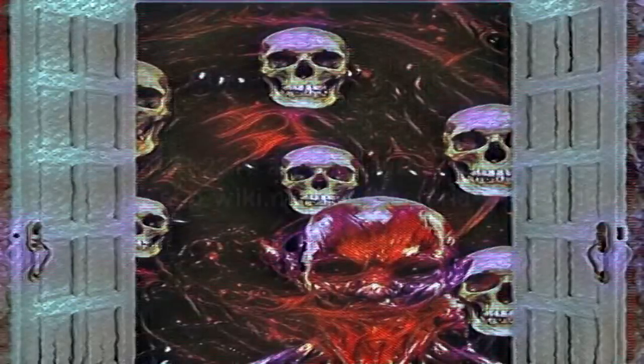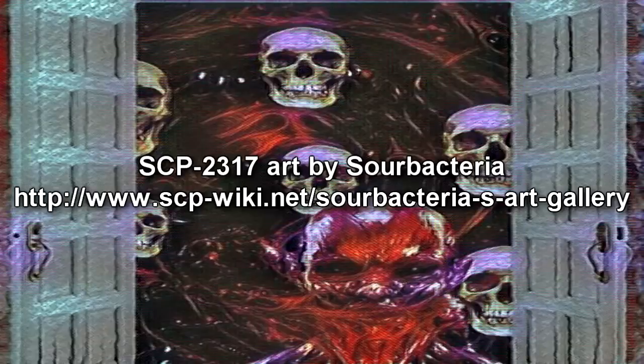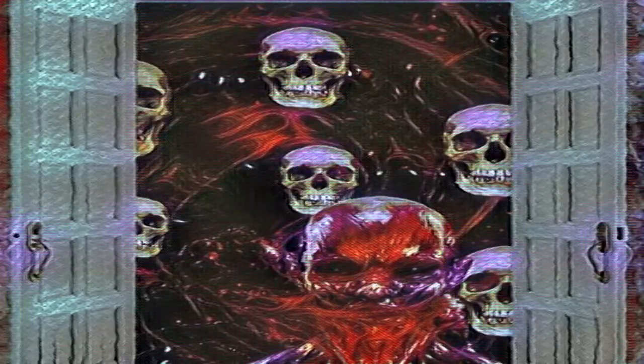SCP-2317. Item number SCP-2317. Object Class: Keter. Special Containment Procedures: SCP-2317 is to be secured at Containment Area 179 in a reinforced 3m x 3m x 3m containment chamber. Armed guards are in place at all times. All personnel must rotate out for psychological counseling and undergo heavy psychological testing. Individuals must score at least 72 points on the Milgram Obedience Examination, be unmarried, have no offspring, and express total loyalty to the Foundation.